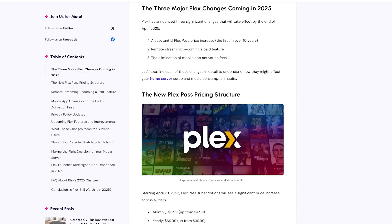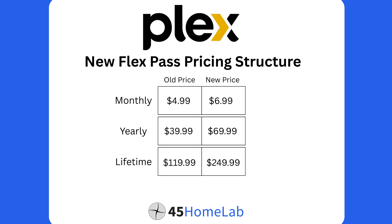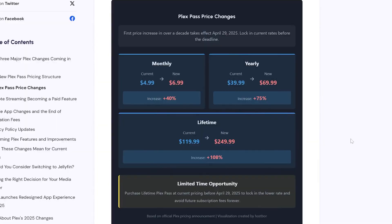So what's happening with Plex? Starting on April 29th, there's going to be a few changes, like the first price increase in about a decade. Monthly prices are going from $4.99 to $6.99; yearly, from $39.99 to $69.99. And the biggest jump by far is the lifetime, going from $119.99 to $249.99 — an increase of 108%. So if you're planning on making the jump to lifetime, you'll have until April 29th. On the upside, Plex is removing the one-time mobile activation fee that was previously required to stream for more than one minute on iOS and Android devices.